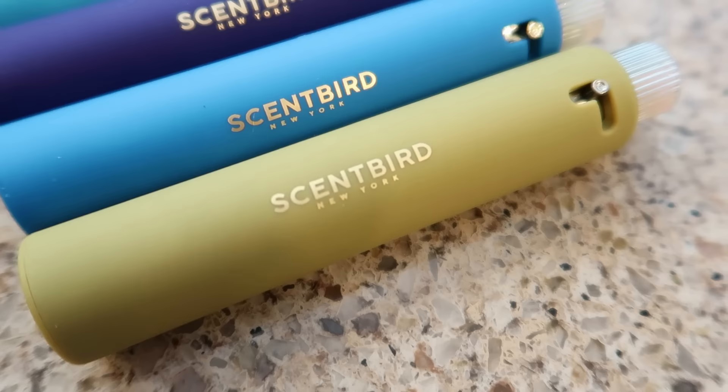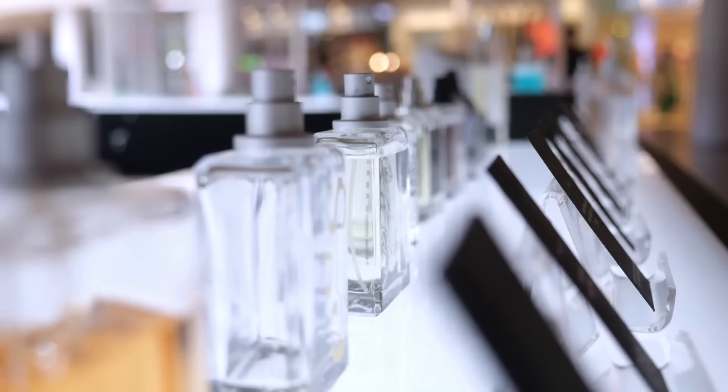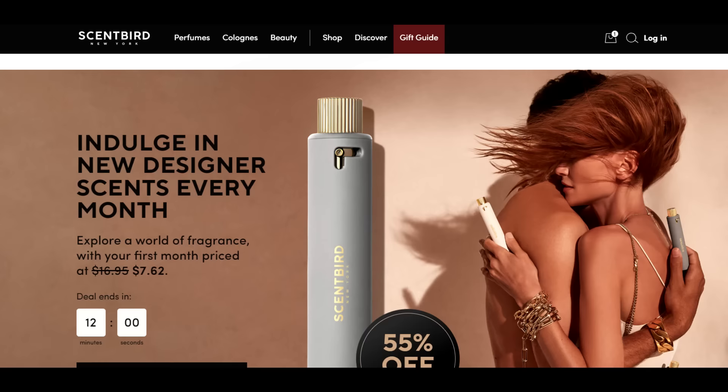Today's video is sponsored by Scentbird. I have been working with them for a long time here on my channel because I absolutely love their products. Have you ever bought a full bottle of perfume and found after a couple of weeks that you aren't sure if you like the scent anymore and now you're stuck with that whole bottle? Well, Scentbird is a fragrance subscription service that lets you try new designer fragrances for just $17 a month.